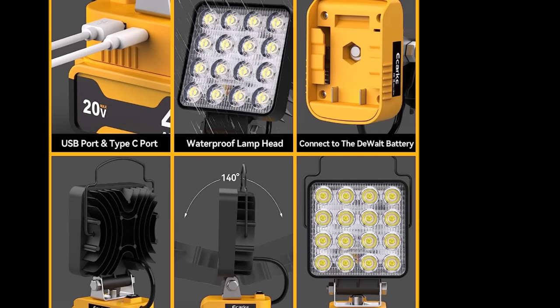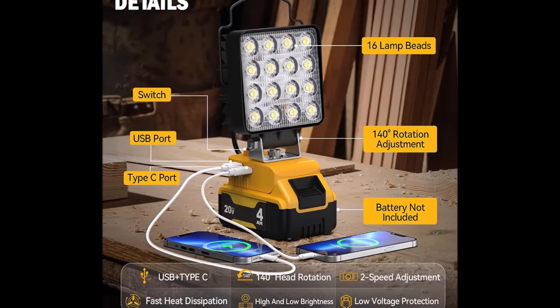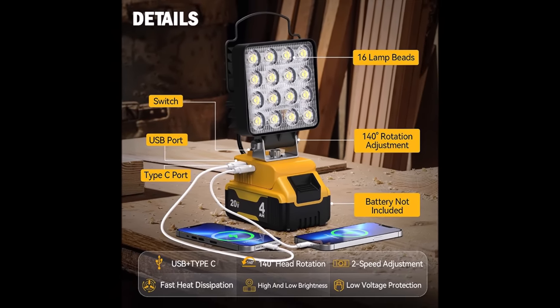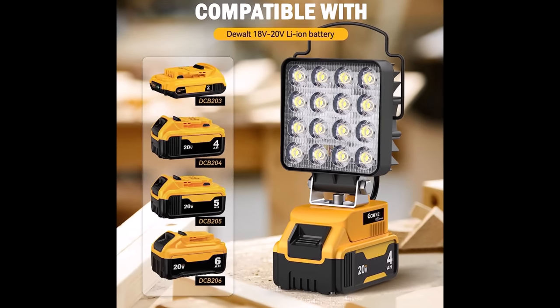Whether you're working on a construction site, camping, hiking, or fishing, this portable and efficient work light has got you covered, making it a valuable addition to your toolkit at an unbeatable price of $29.99.